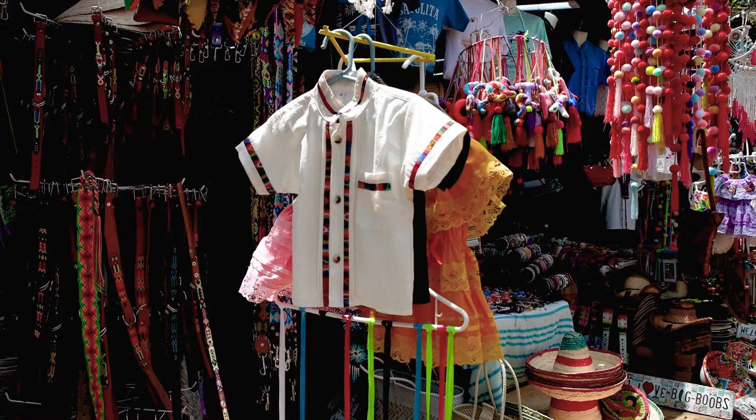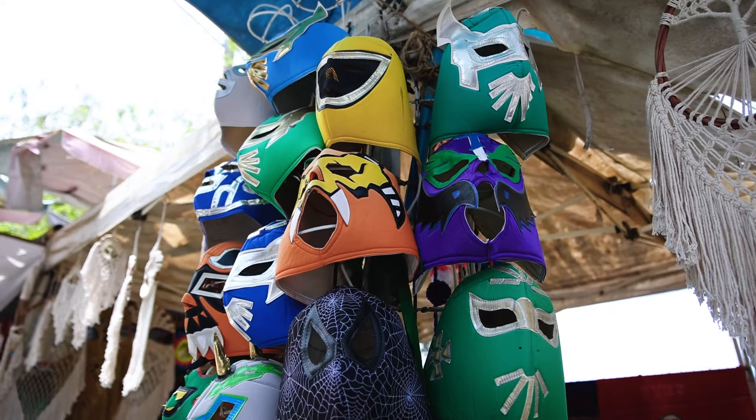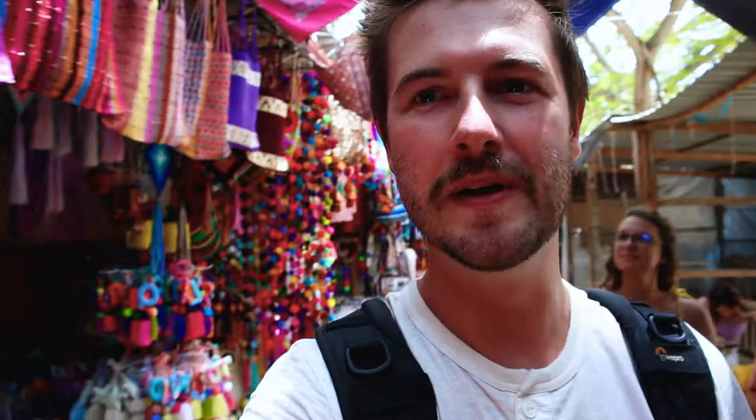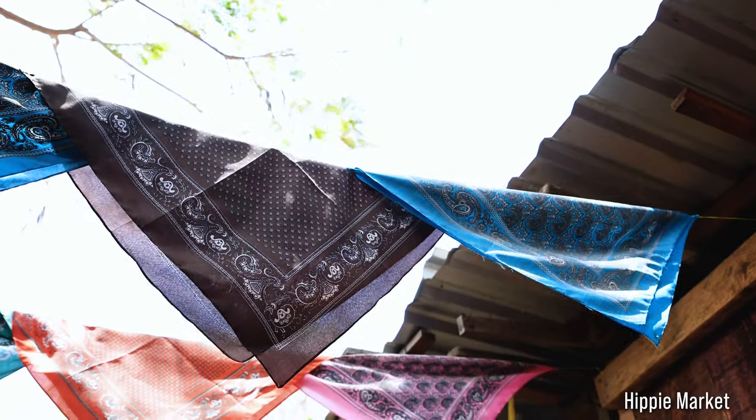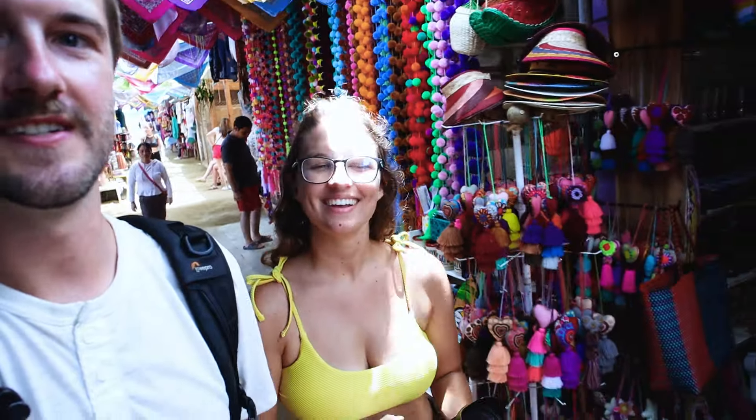I feel like I say this every time we come to any town in Mexico — you definitely need to go to the local markets and look at the souvenirs. They're so beautiful and colorful, and I always appreciate the specialty Mexican art; the colors are just so, so beautiful. We're here at what they call the hippie market, which is just so cool. A lot of the stuff is handmade, which is great — a wonderful place to come and support the locals.